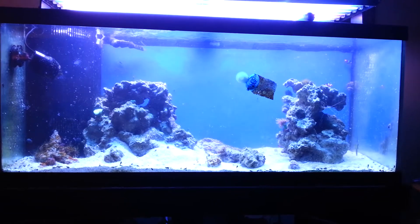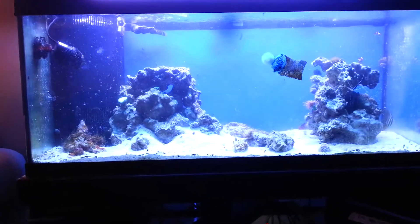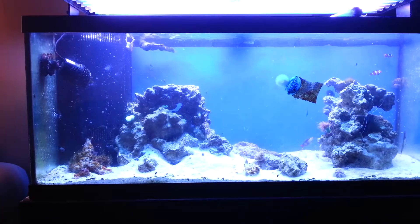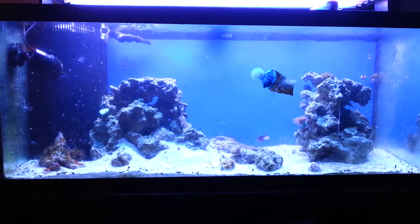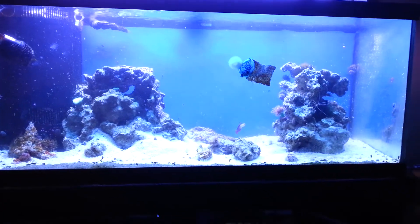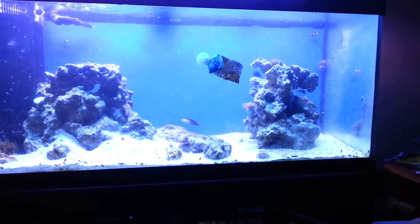Hey, what up guys, it's your boy Jaylight just doing a quick update. Trying to keep the camera as steady as possible but I am the least steady person ever. Just showing you guys what's up, everything's about the same.